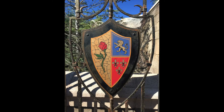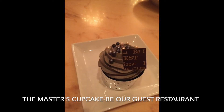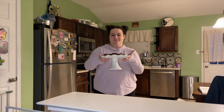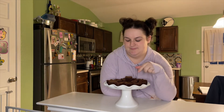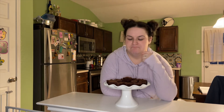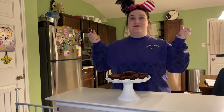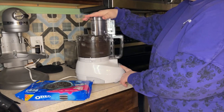Hey y'all! So this is Be Our Guest in Fantasyland in the Magic Kingdom at Disney World, and we are going to make one of my favorite desserts. It's family movie night and I made brownies — be our guest, be our guest! I know what these brownies need, I know what movie we're gonna watch, and with a little Disney magic I think I know how to make tonight just right.